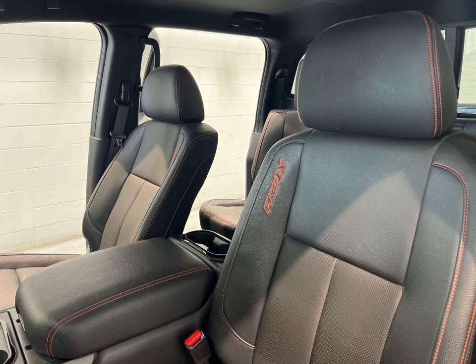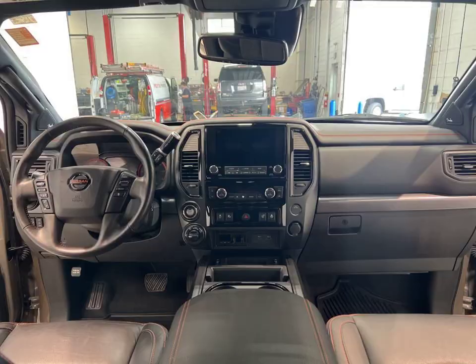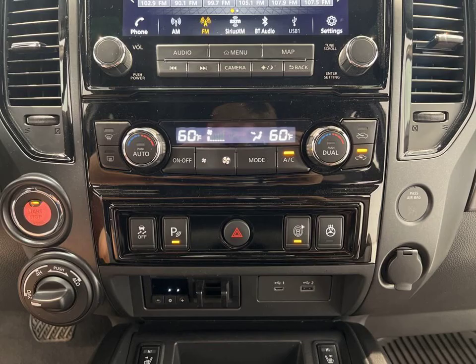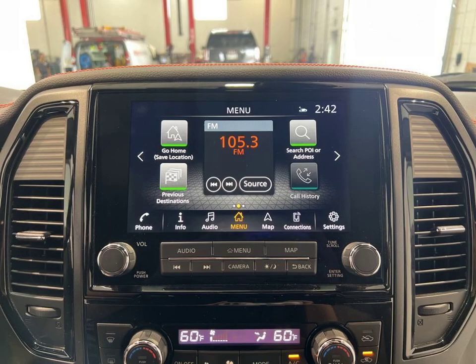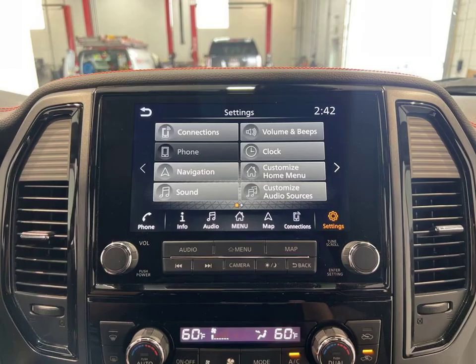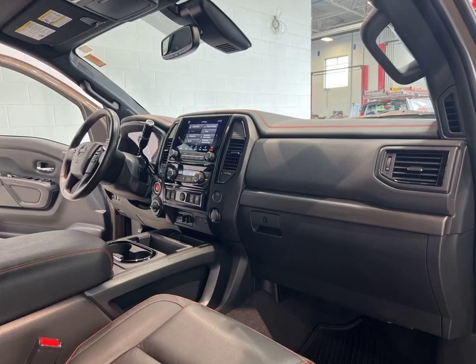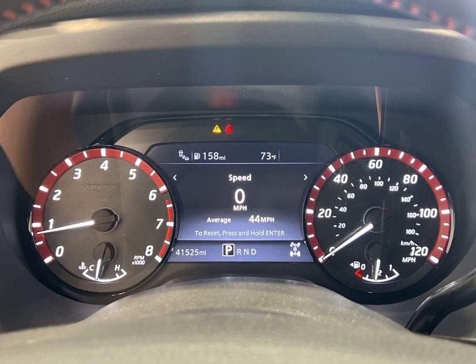From its powerful engine to its rugged off-road capabilities, this truck is built to handle anything. Whether you're hauling heavy loads or exploring the great outdoors, the 2021 Nissan Titan Pro 4X has got you covered. So why wait? Visit Lynch Chevrolet of Maquanago today and take this incredible truck for a test drive. Don't miss out on the opportunity to own this exceptional vehicle.